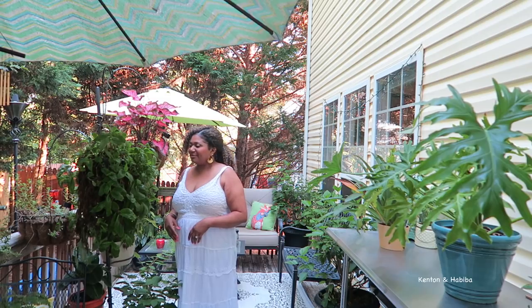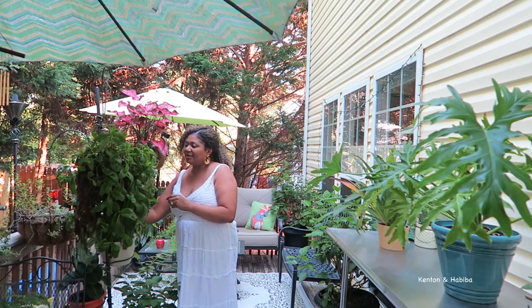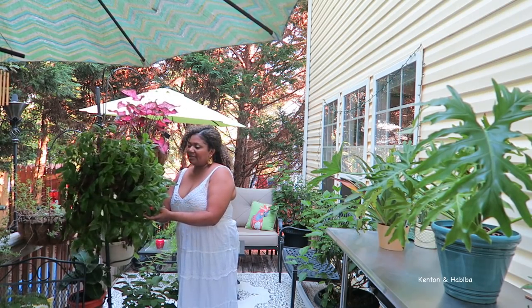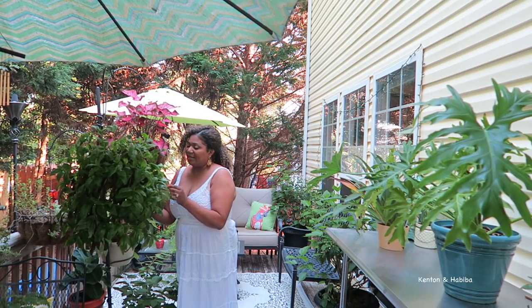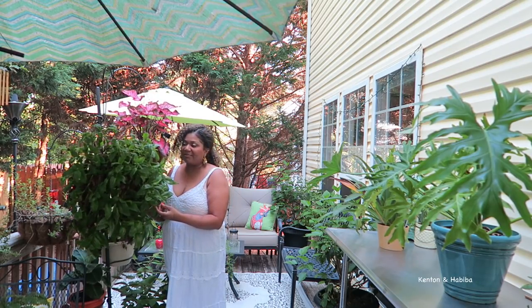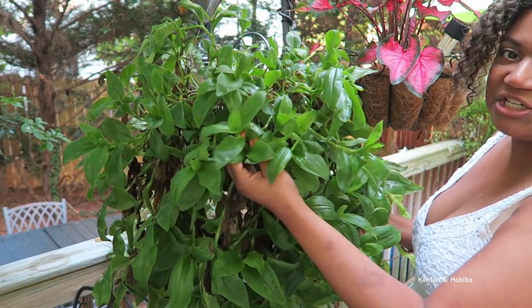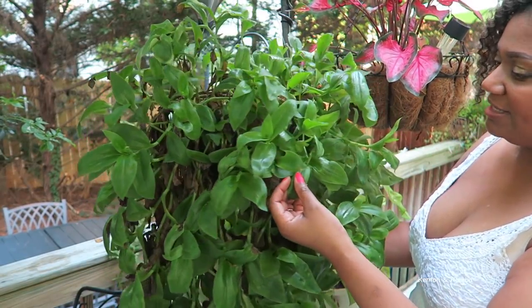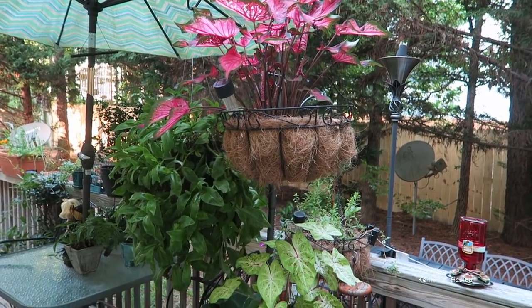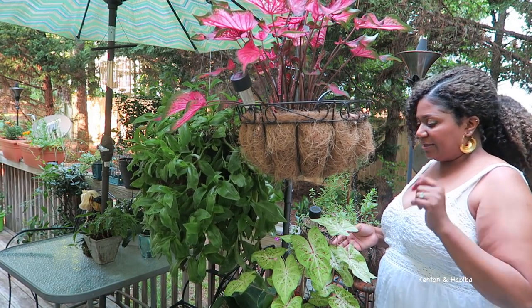I also wanted you to see the other plant I mentioned that was hanging inside — I brought it outside because I thought it would do better out here. I don't know the name of this plant either, so if you know please let me know in the comments. It's very pretty — I love the shiny leaves on it, they just remind me of fabric for some reason. The rest of these plants are outdoor plants and not indoor plants at all.